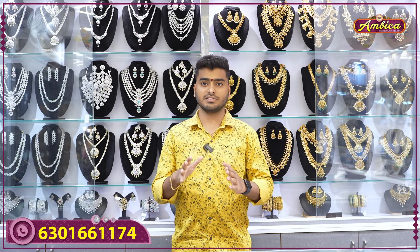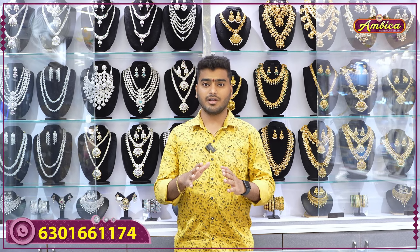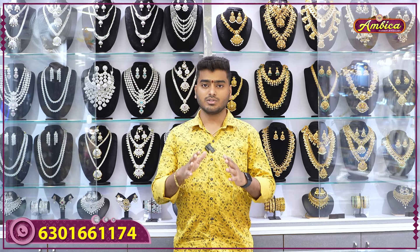Hi viewers, welcome back to Ambika Fashion Jewelry Stories. This is a completely explosive collection, which is the Nakshi Short RMS series. I have 18-inch Nakshi Short RMS with temple jewelry concepts, unique collections, with budget-friendly wholesale prices available. So let's begin the collection series.